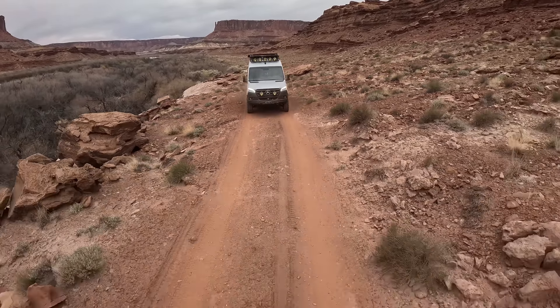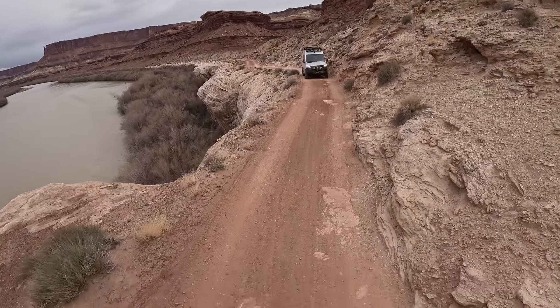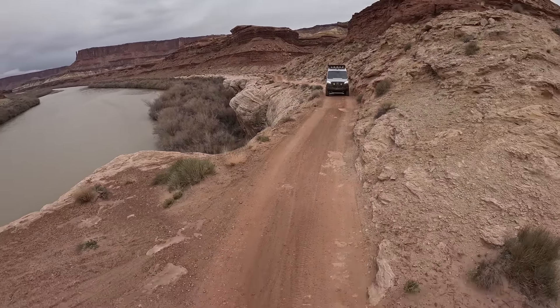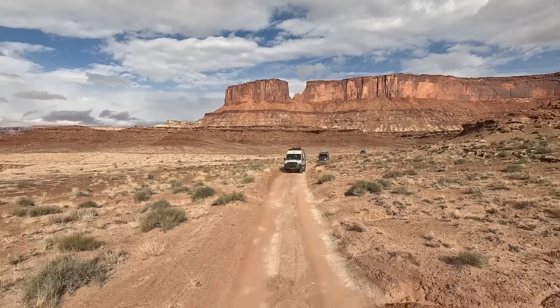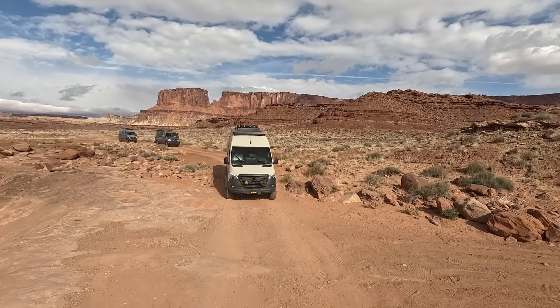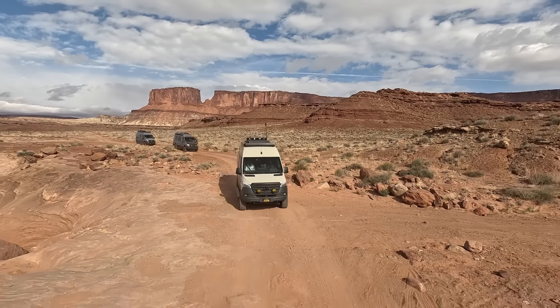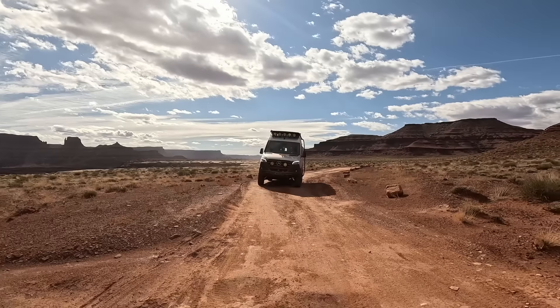The road is mostly sandy with a few rocky sections. Since some areas are too narrow for two cars to pass, and backing down some of the hills would not be fun, it's good to have a buddy with a radio or a spotter before driving up or down the steeper sections, especially at Mineral Flats, Murphy's Hogback, and Schaefer Trail.